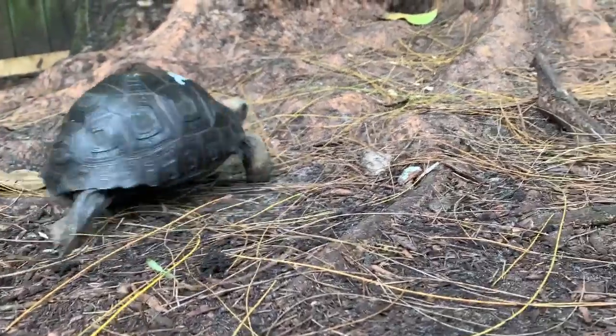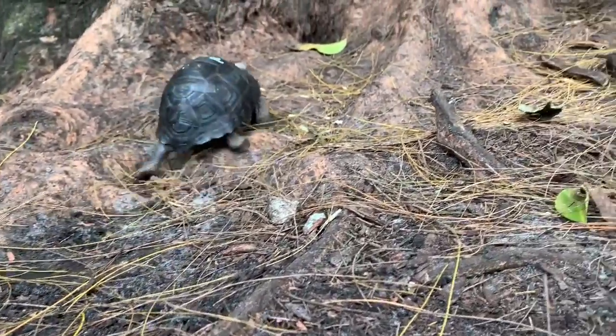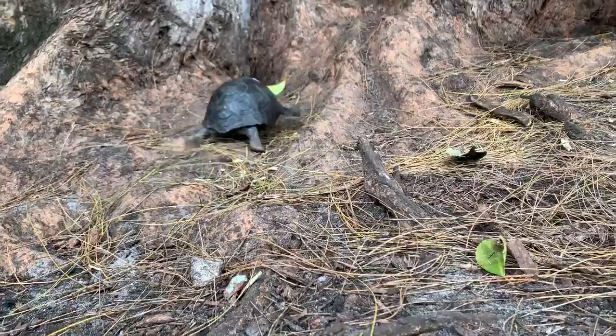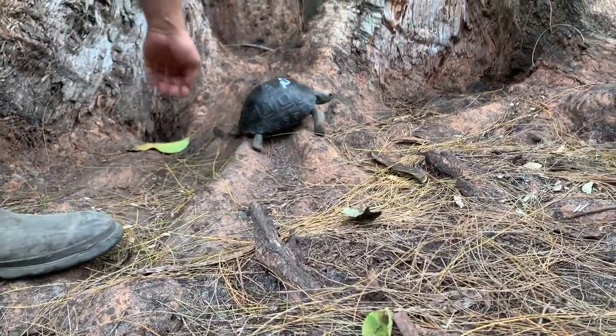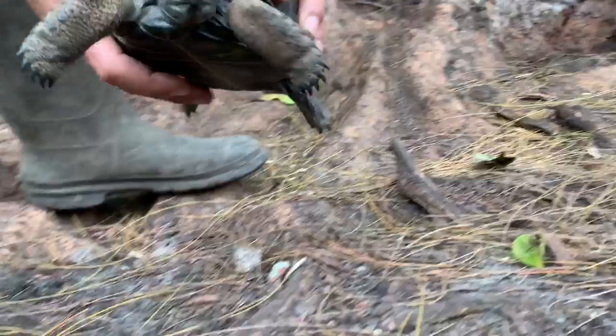This is ID number 22. This is a six and a half inch double scute. I'll give him a little spin around there. He's really going to go right up the tree. Nice big animal.